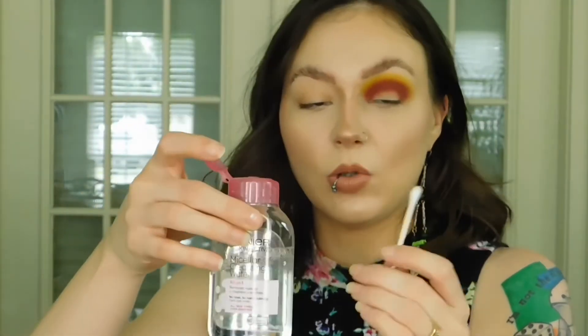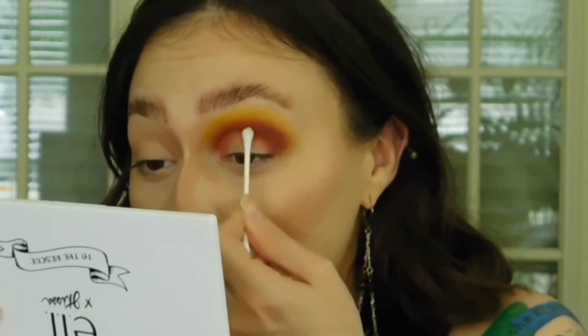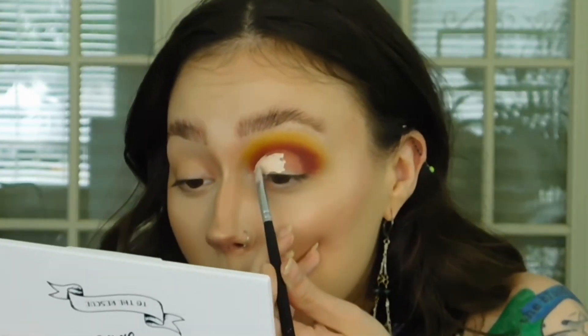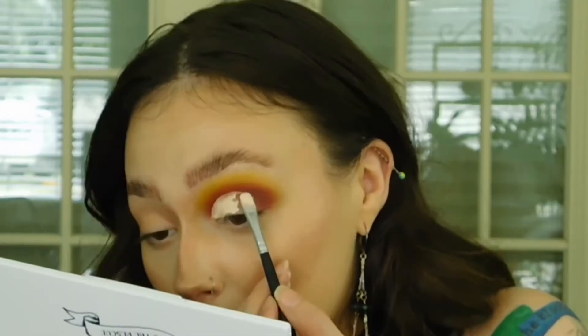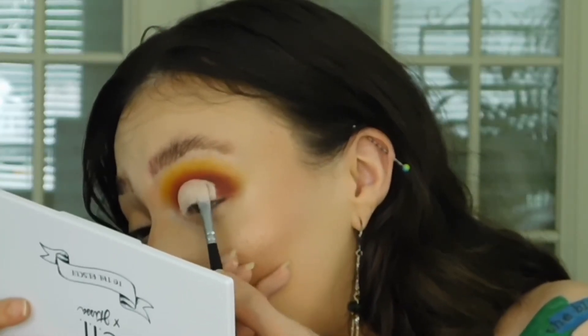I'm going to take a Q-tip and some micellar water and wipe off the part where I'm going to cut the crease. I feel like that's mapped out pretty well. I'm going to let that dry and then take a little bit of ABH eye primer on the Morphe M421 brush just to cut the crease. Now that the crease is cut out, let's figure out what shade to put on the lid. I think I'm going to use Firefly.